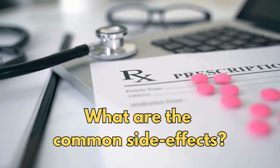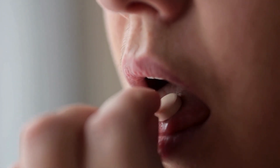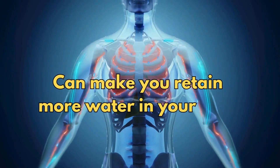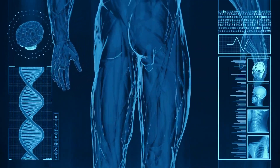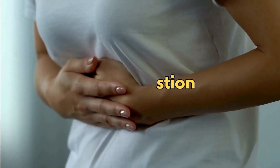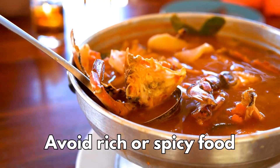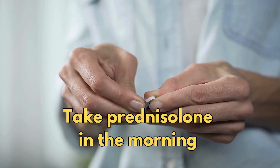So what are the common side effects? Number one: weight gain. If you have to take prednisolone for more than a few weeks, it is likely that you'll put on weight. Prednisolone can make you hungrier and can also make you retain more water in your body. Once you stop taking it, your appetite and the way your body retains water should return to normal. Number two: indigestion. Take prednisolone with food to reduce the chances of stomach problems. It may also help if you avoid rich or spicy food while you're taking this medicine. If your symptoms carry on, ask your doctor if you may benefit from taking an additional medicine to protect your stomach. Number three: problem sleeping. Take prednisolone in the morning so the levels are lowest at bedtime.